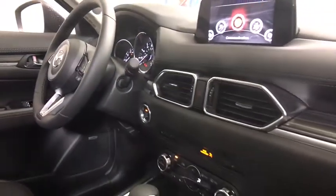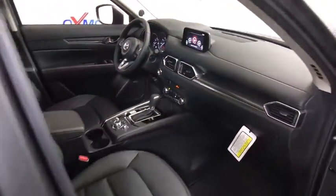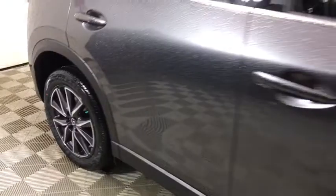Heated steering wheel, power windows, tachometer, leather seats, brake assist, remote keyless entry, power moonroof. Take this vehicle for a spin and see why so many shoppers are now proud owners.